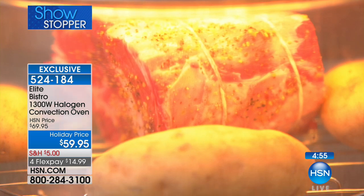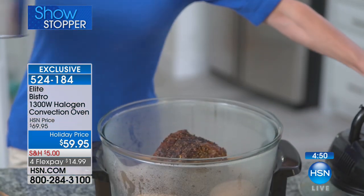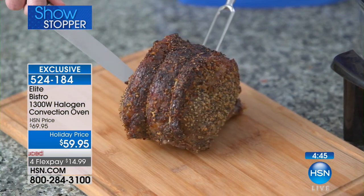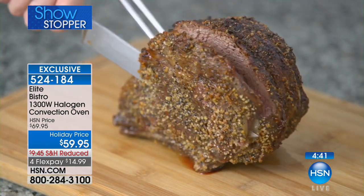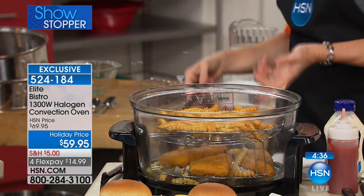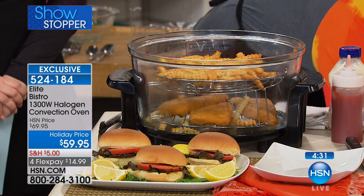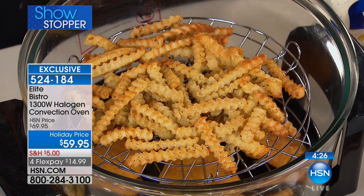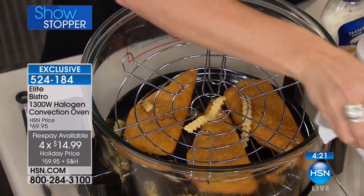We're going to use this as an air fryer now. What you see right there is the infrared heat going to the interior, giving you moist, juicy, tender results with crisping on the outside. Air fryers are all the rage right now and they can run $100 to $200. But this is only $59.95 — we've taken $10 off — so why would you spend more when you don't have to?